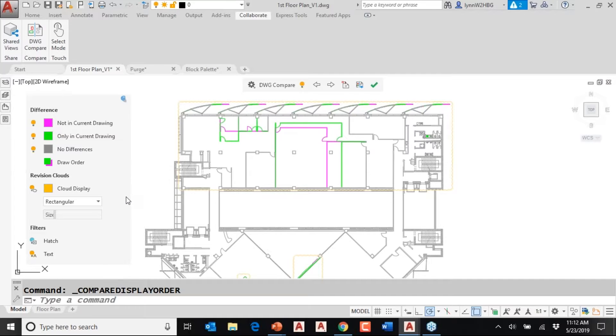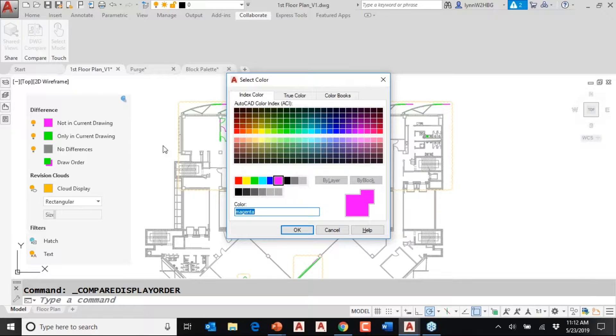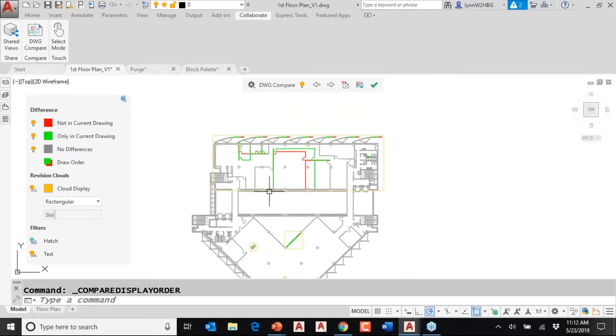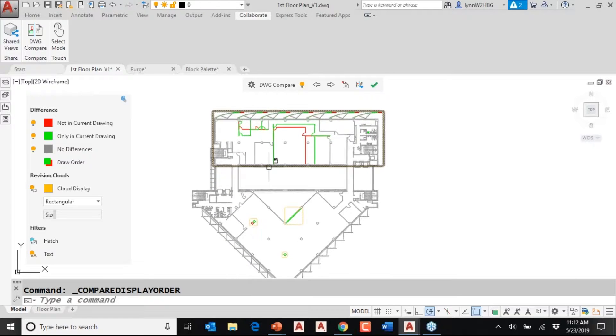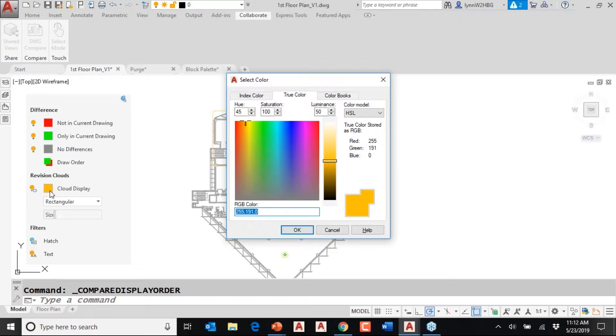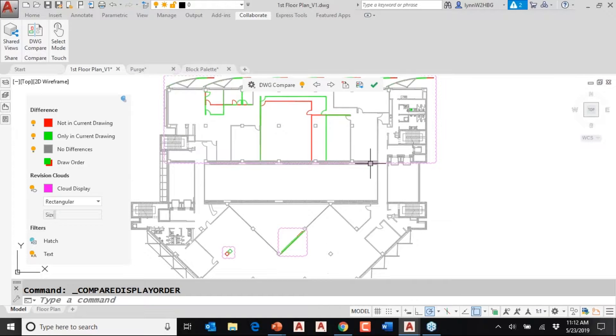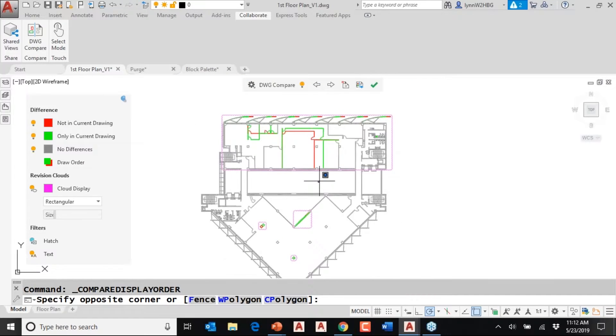It is much more clear in 2020 than it was in 2019, and you can control the color of these. By default it was set to red — red and green like a stoplight. With a light background, the revision clouds are hard to see when set to yellow, so I'd click here and switch to something easier to see, like magenta. Now the revision clouds are much easier to see.